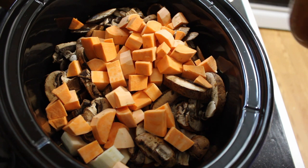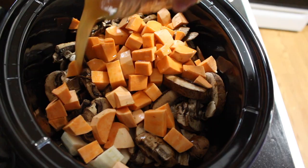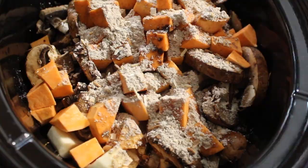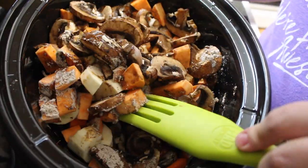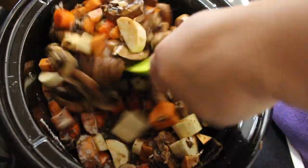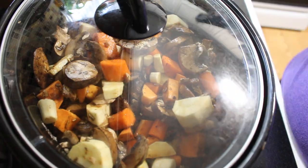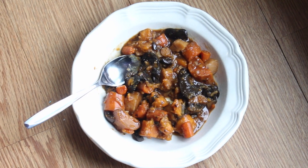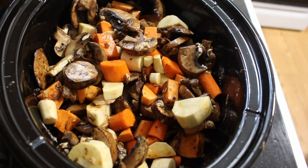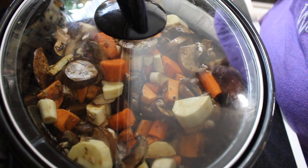I put in a cup and a half of stock — you can use chicken, vegetable, beef, whatever you have — plus a package of onion soup mix, and then I gave everything a good stir. I put it on low for about six hours and let it just roast. My kitchen smelled amazing and the recipe was amazing — one of the best things I have ever made. One of the reasons I chose this recipe was because a lot of this produce was on sale.